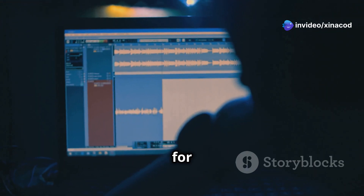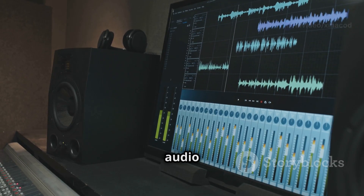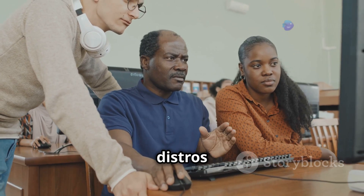Take for instance, a distro designed for musicians. Imagine a world where your entire operating system is optimized for audio production with specialized software and drivers pre-installed. These are the kinds of experiences that rare Linux distros can offer.